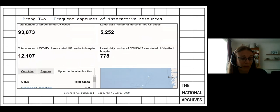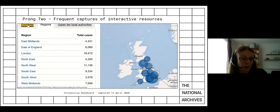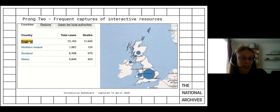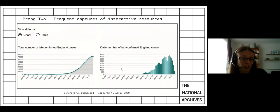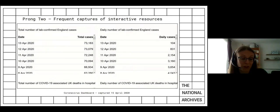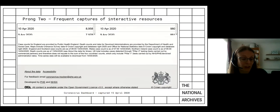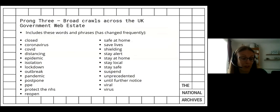Prong two involves undertaking frequent captures of interactive resources, such as the coronavirus dashboard. Interactive content is difficult to capture using traditional web archiving software, so we could not use our usual pipeline. Fortunately, we had been experimenting for several years with newer technology which is more successful. We established a process whereby we capture the content in-house at the National Archives and transfer it to MirrorWeb, who integrate it with the Public Web Archive. At first we were capturing the content manually, which was very time-consuming. But as the pandemic progressed, our technical team continued to experiment with different tools and have now established a semi-automated process. The research was prioritised because of the COVID-19 collection, but will greatly help us with business-as-usual work in the future.